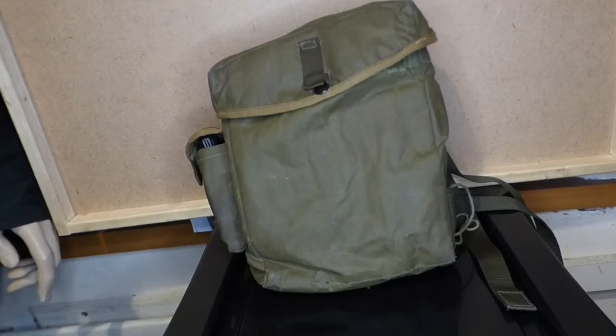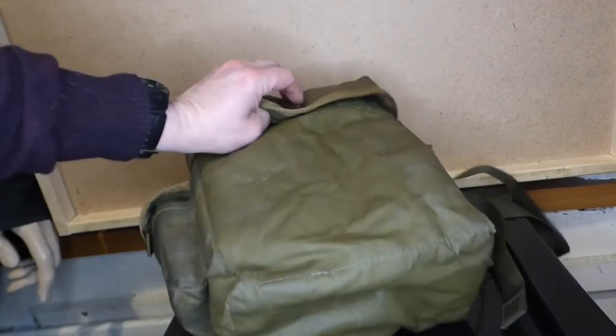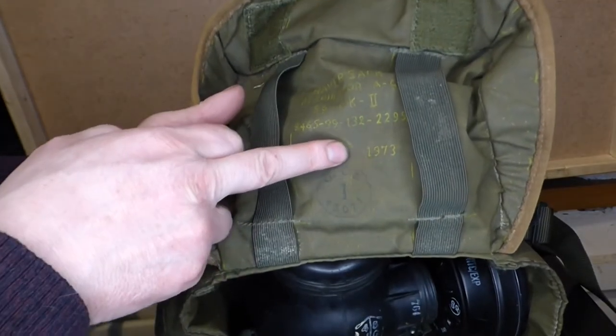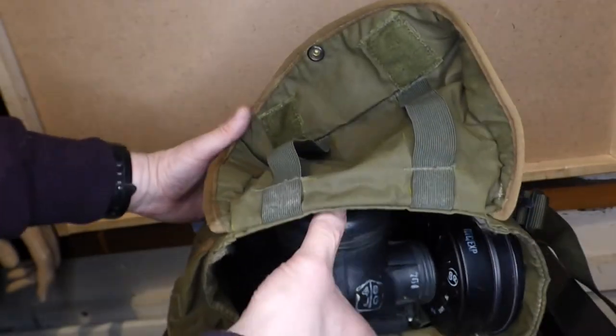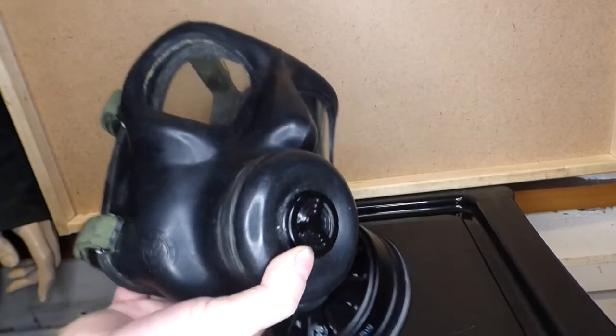Welcome to Aera Military Collectibles. In today's video we're covering the S6 NBC respirator, or its proper term, the Service Respirator Number Six — hence why it's called the S6. It's actually in the haversack here, so I'm just going to take it out and talk in depth about it. This haversack is dated 1973 and has the NATO stock number for the respirator on it. I'm not going to go through the contents of the haversack because it isn't complete — we're going to focus on the respirator itself.